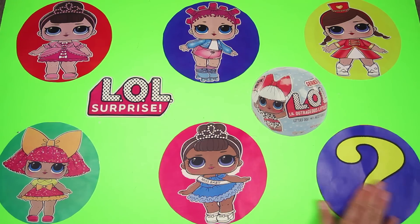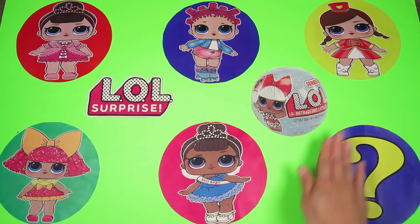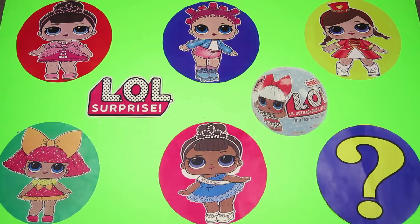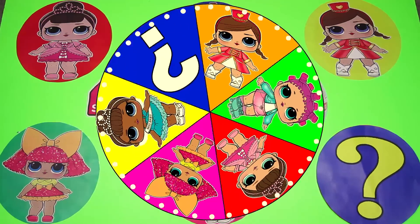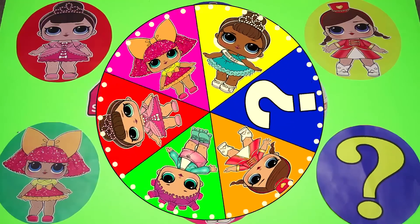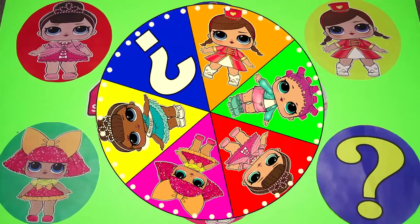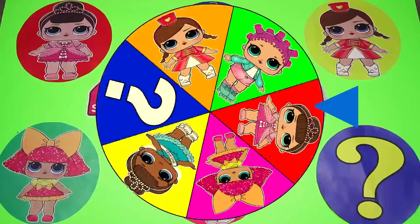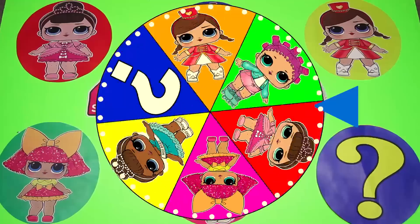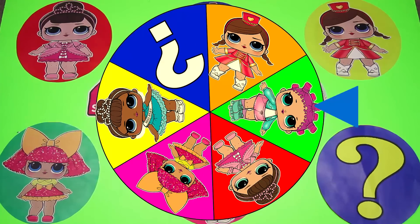Who do you think the mystery character is? The mystery character is a baby just like the other characters, but this baby doesn't wear a dress like the LOL Dolls — he wears a suit and tie! Press the thumbs up button if you know who it is already! Are you ready to spin the wheel and find all the surprises hidden under the LOL Surprise Dolls? Let's go! And here goes our first spin — and the wheel landed on...Roller Skater! Awesome!